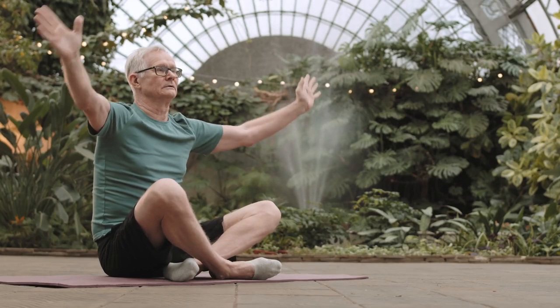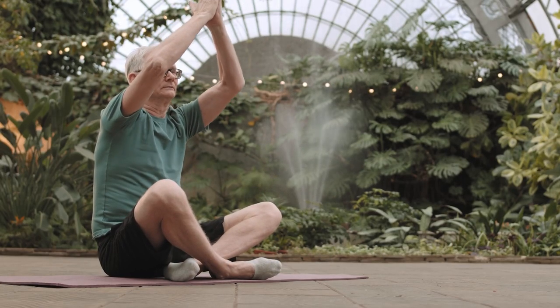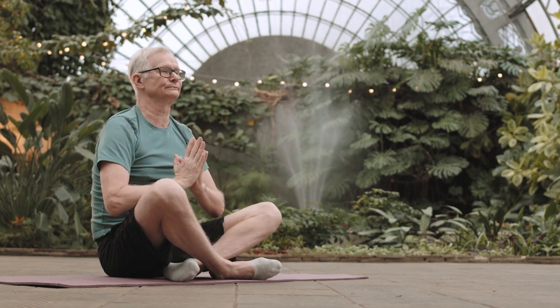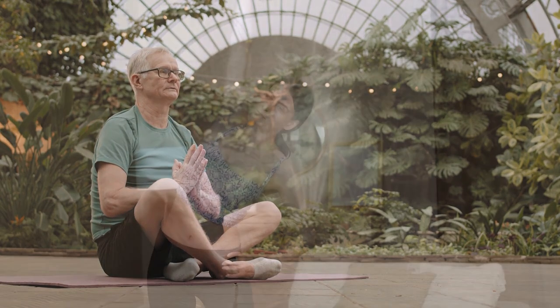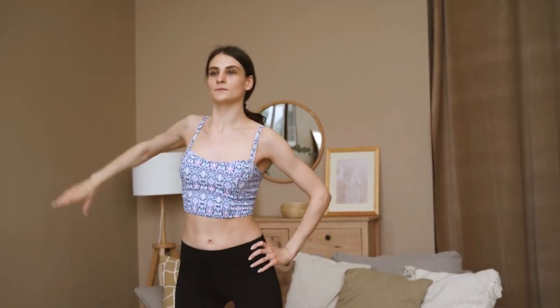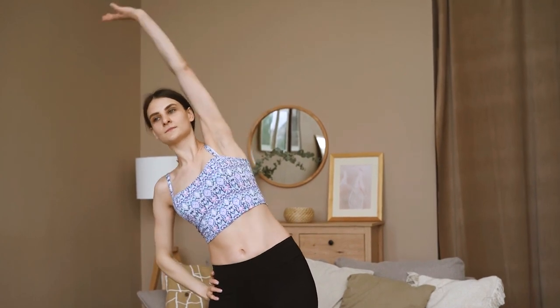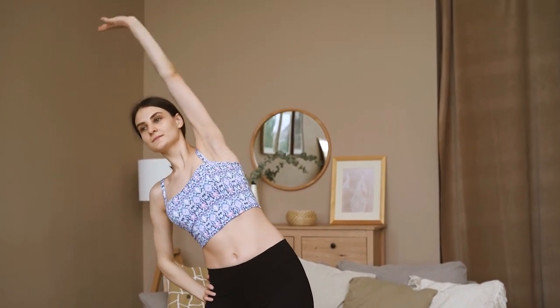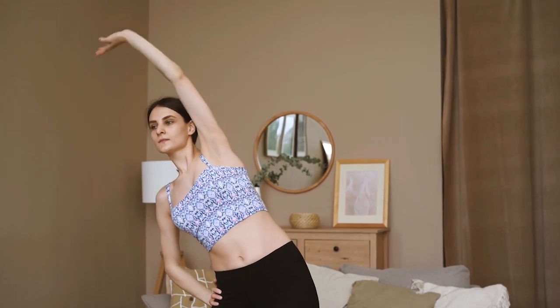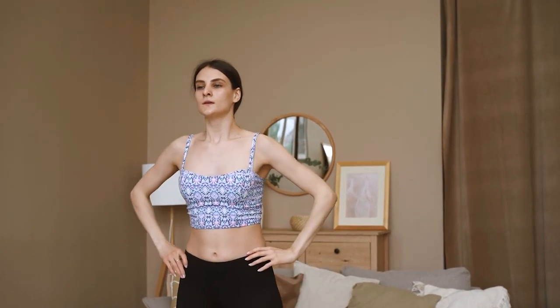Dopamine is a neurotransmitter that plays a crucial role in mood regulation, motivation, and overall well-being. While there are no guaranteed ways to directly increase dopamine levels, certain lifestyle changes and habits may support a healthy dopamine balance. Here are 12 ways to naturally boost dopamine.